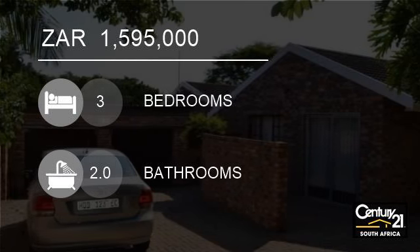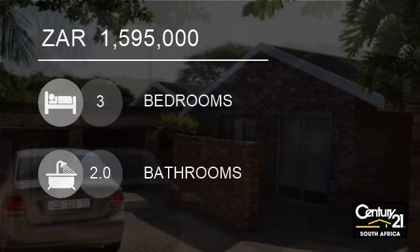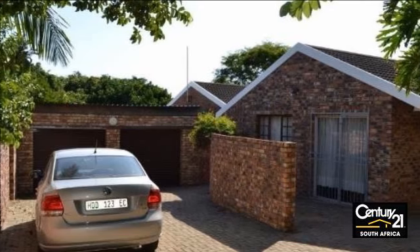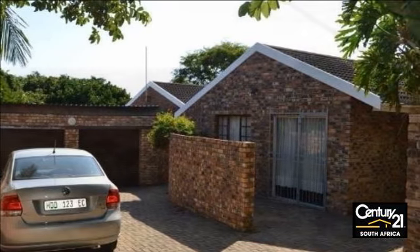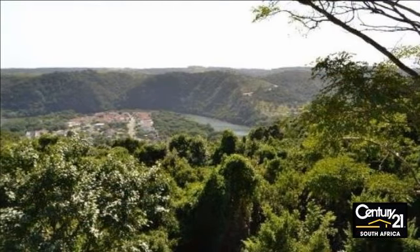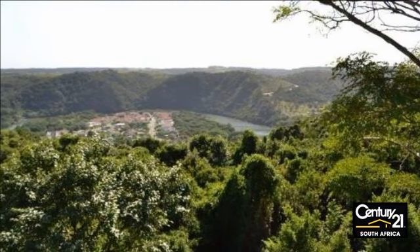Welcome to this three-bedroom house for sale in Gonyubi, East London, South Africa for R1,595,000. Surprise package with stunning view.